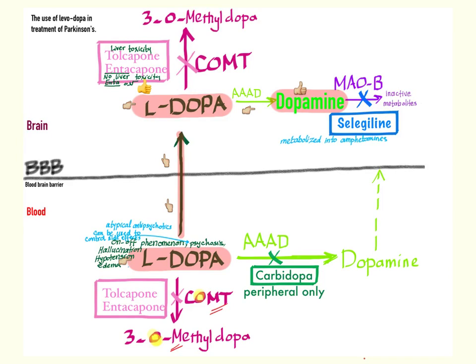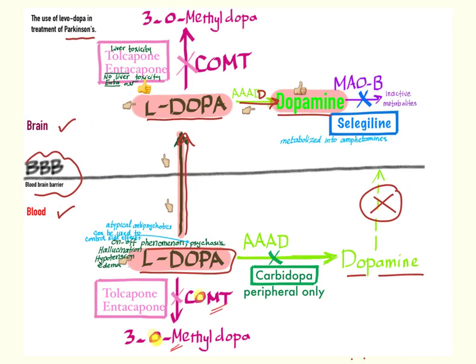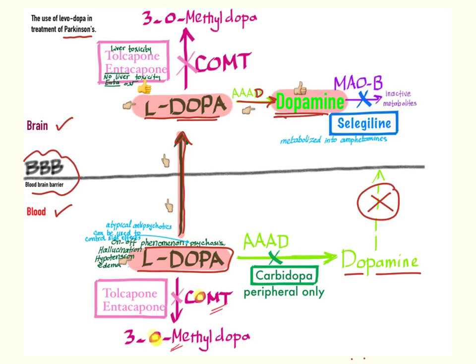We're going to talk about the use of L-dopa or levodopa in the treatment of Parkinson's disease. Here is the brain and here's the blood — this is the blood-brain barrier. The problem in Parkinson's is that I cannot give dopamine directly, because dopamine cannot pass the blood-brain barrier — access denied. So how do we get around this? We give L-dopa. L-dopa will go through the blood-brain barrier, and after going inside the brain, it will be converted via a decarboxylase enzyme into dopamine. This is our goal in Parkinson's.